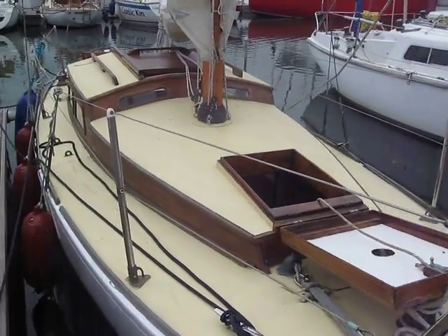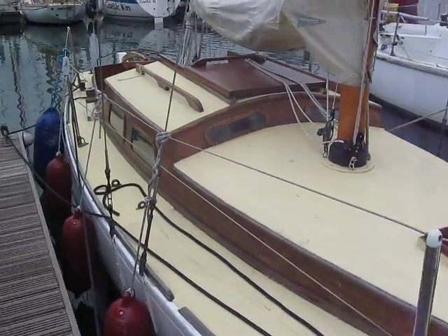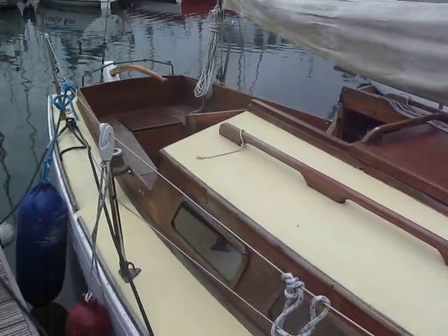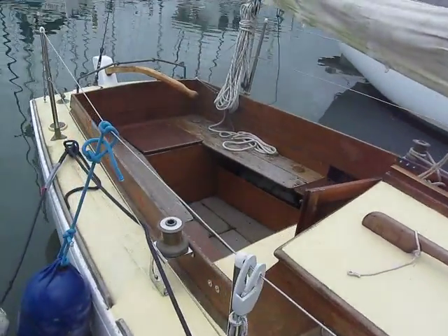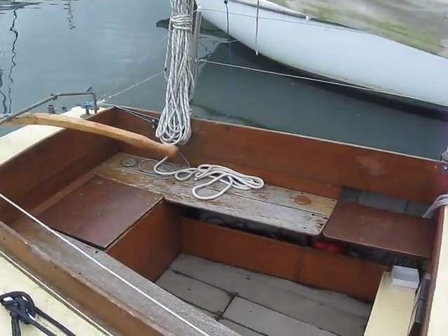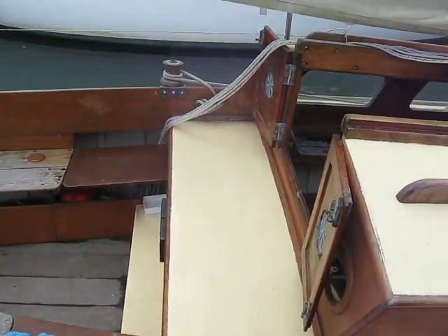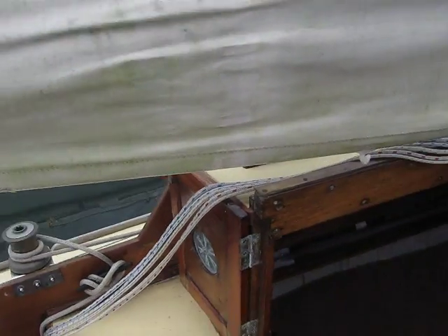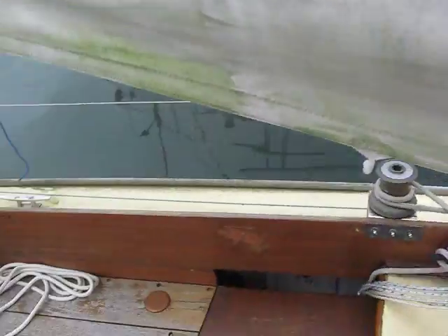Here we are. It's a Lauren Giles classic for sale here with Boatshed Port Solent. She's an absolute little beauty and has done a fair amount of work on her, including replacing the engine, which we have on another video, so you can see that.